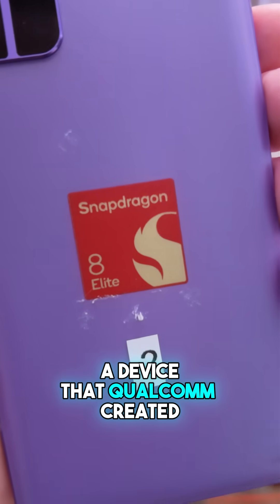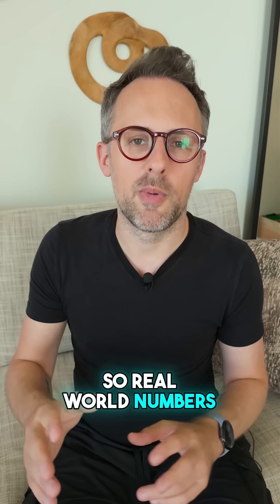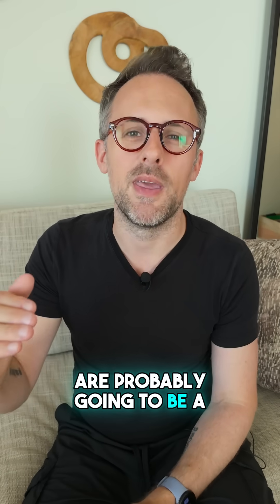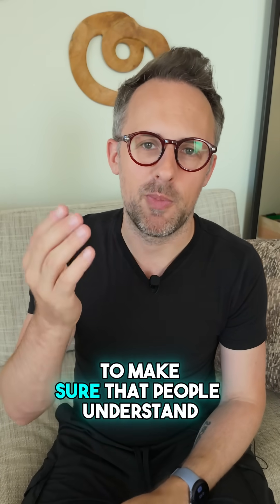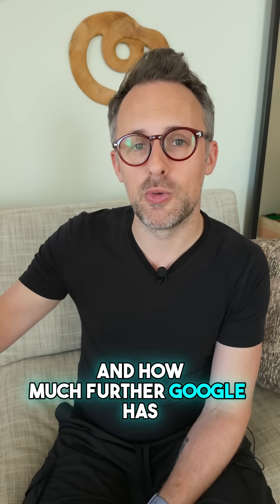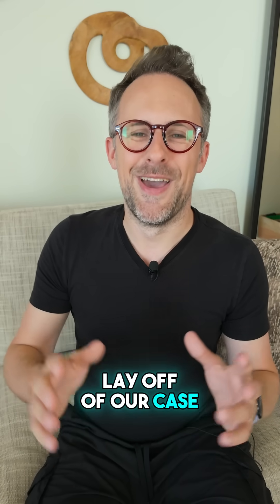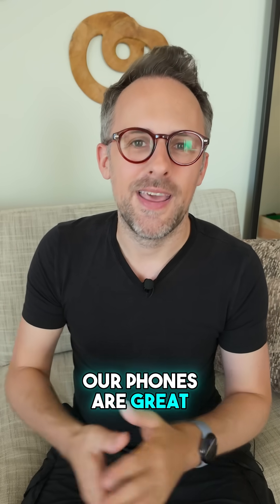In other words, a device that Qualcomm created specifically to run benchmarks. So real-world numbers when you actually get a real phone with the Snapdragon 8 Elite Gen 5 in it are probably going to be a lot lower. I wanted to make this video to make sure people understand, even if you're Pixel fans, just how much more powerful this chip is than Tensor G5 and how much further Google has to go. Until then, we just have to be happy that we know our phones are great, we love them, and we don't care about the numbers on the sheet.